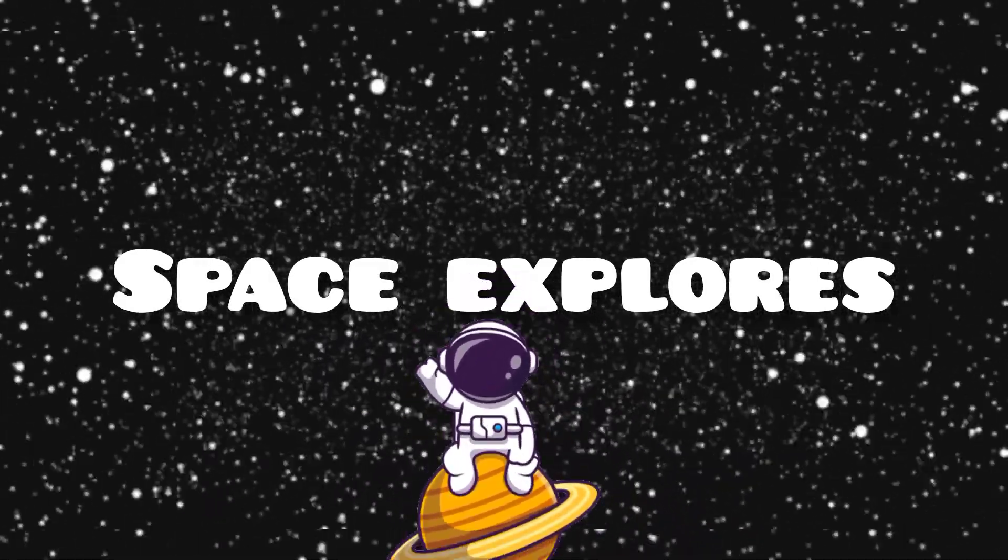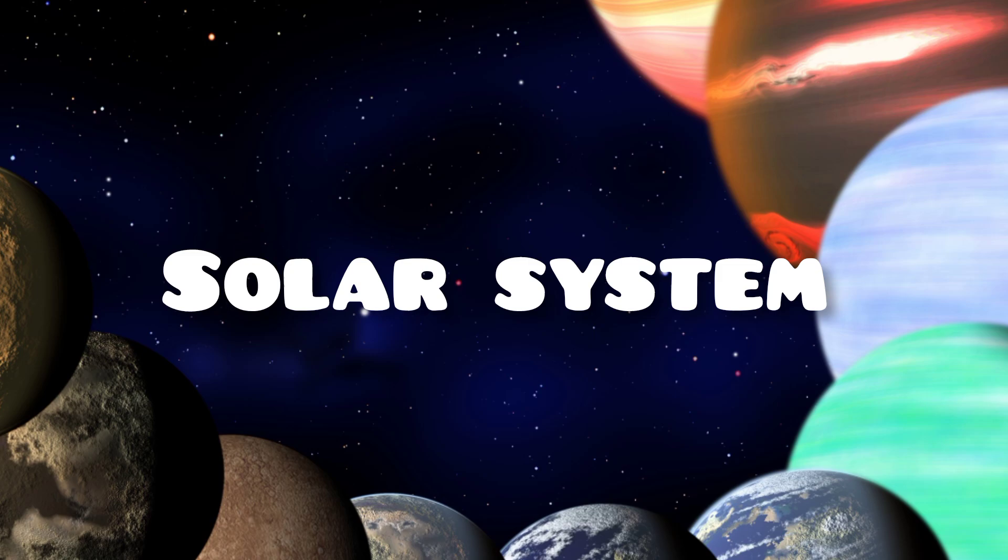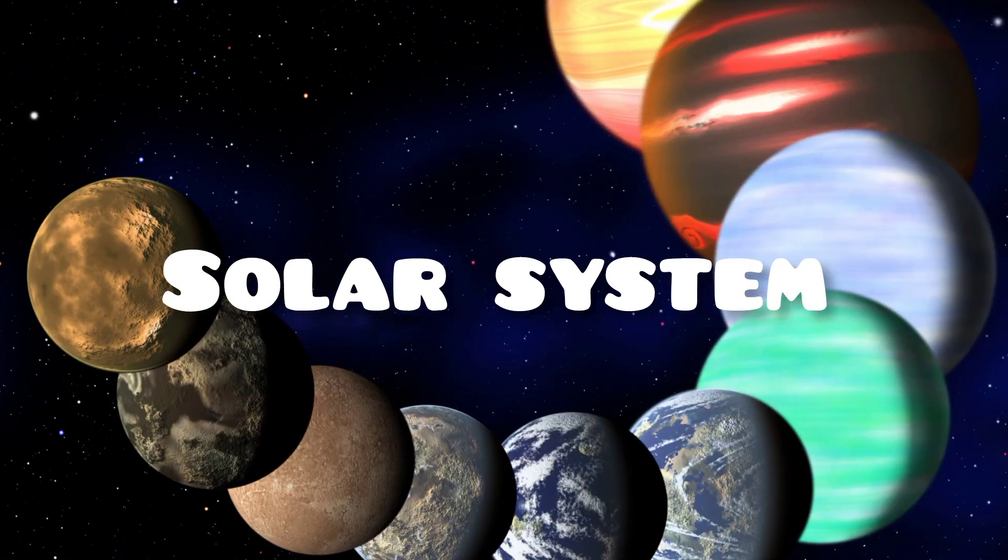Welcome to Space Explorers. Today, we're going on an amazing adventure to learn about the planets in our solar system. Let's go.